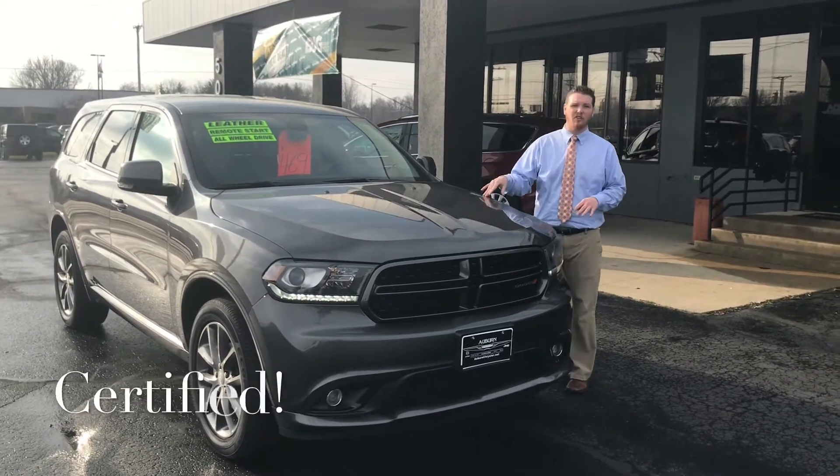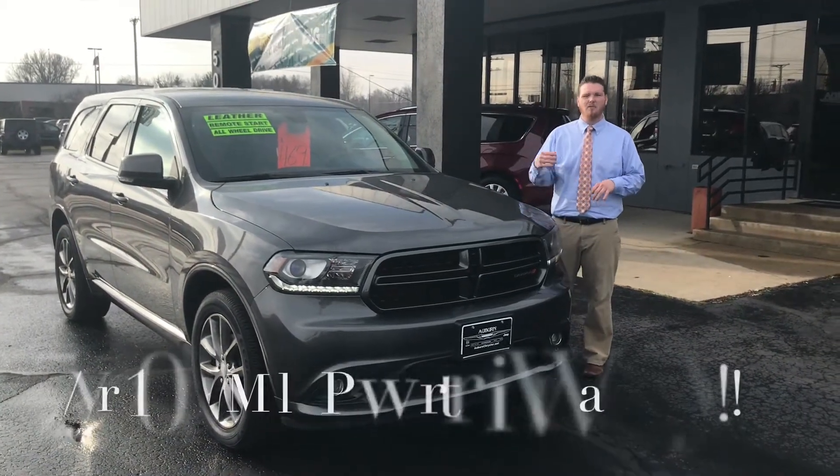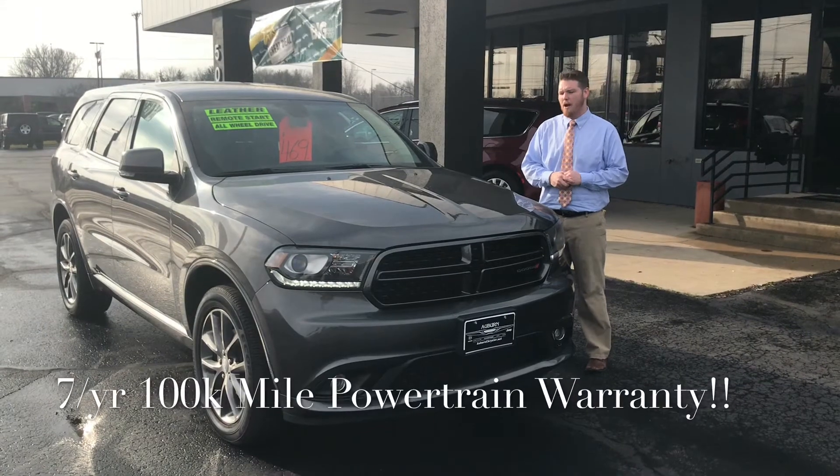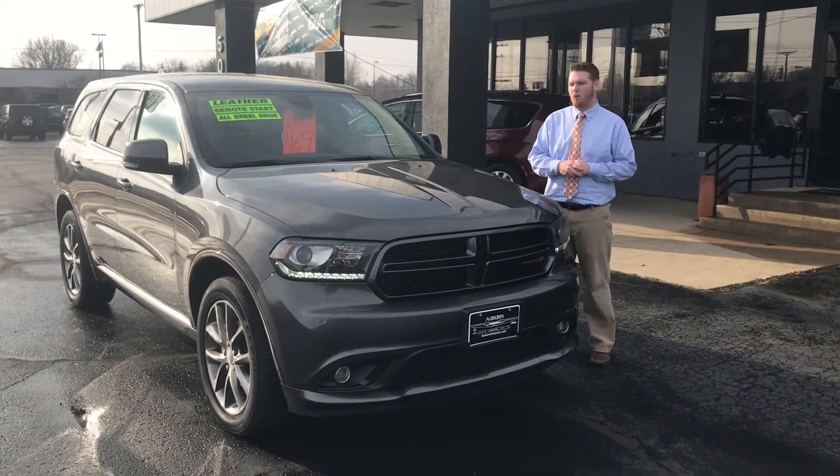This vehicle is a one-owner. It is certified, so that means it's gone through a 125-point inspection, comes with a 7-year, 100,000-mile powertrain warranty, as well as an extended 3-month, 3,000-mile bumper-to-bumper warranty.